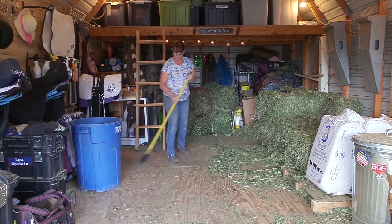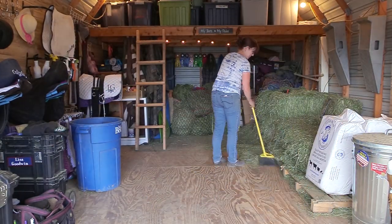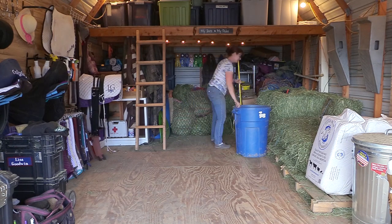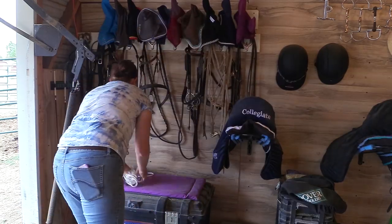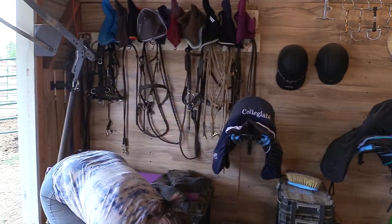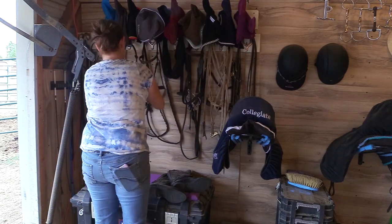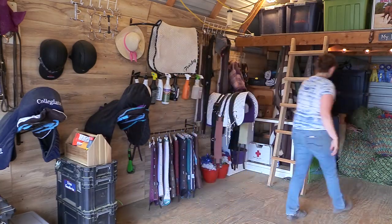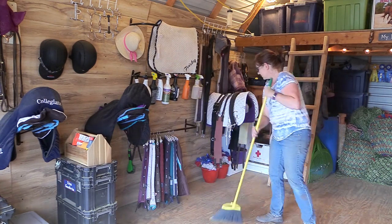After all the hay nets were filled and ready for the upcoming week, I swept up the excess hay so that the floor is nice and clean. Then I put everything away where it belongs in my tack room — or the tack side of my barn, since my tack room and feed room are in the same building. Sometimes when I get done riding I'm just tired and I throw things in front of the barn, but I really should take the extra effort to put everything away because everything does have a place. That's one of my goals — to put things away when I'm done using them. It just looks so much better and it's easy to find everything.